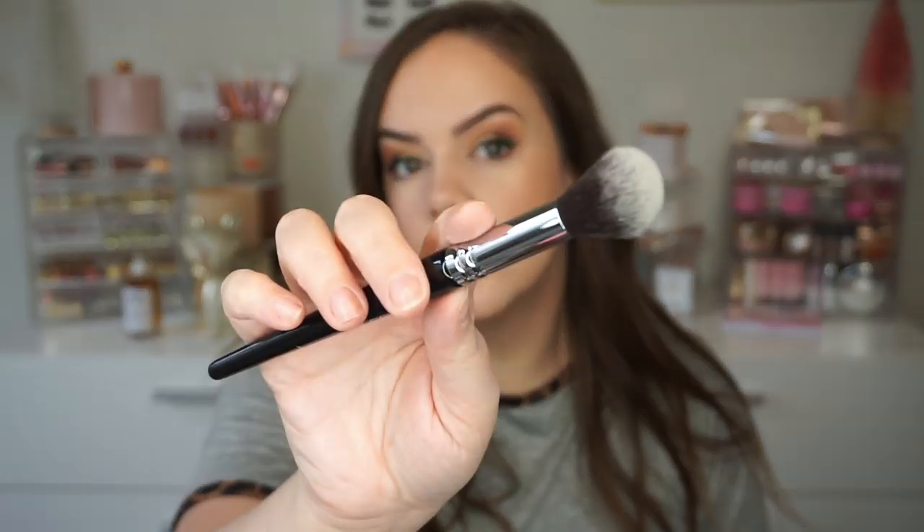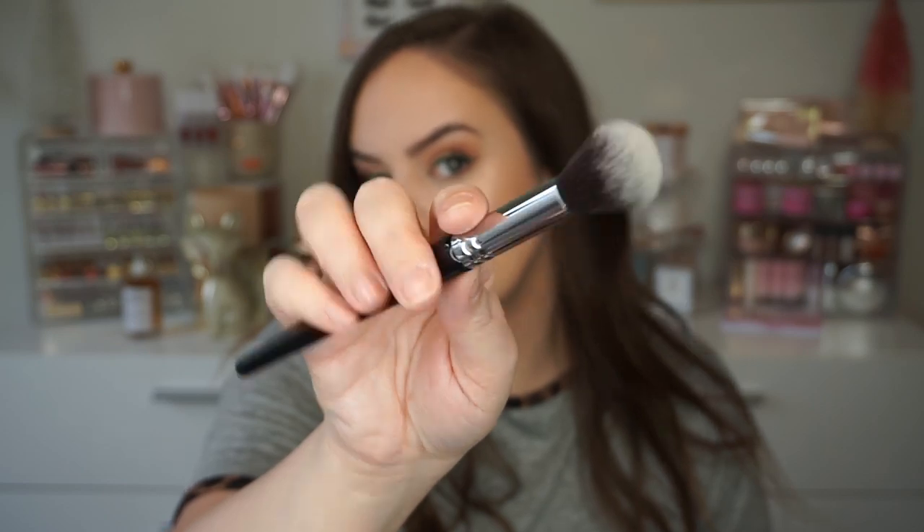I think this is another brush — and it's a bigger one. This is the 180. This looks like it would be nice to contour with, maybe even like a precision blush brush. You could probably highlight with this, contour with this — really versatile. This feels so nice, a little bit softer than that blending brush but oh so nice. I keep touching this one.